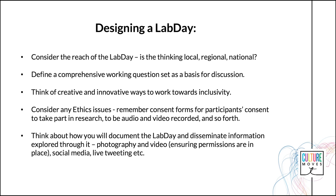Consider any ethics issues — remember consent forms for participants' consent to take part in research, to be audio and video recorded, and so forth. Finally, think about how you will document the Lab Day and disseminate information through it — for example, documenting through photography and video ensuring permissions are in place beforehand, live tweeting, sharing images and comments via social media, or a blog post post-event.